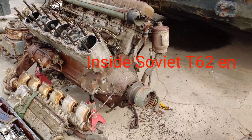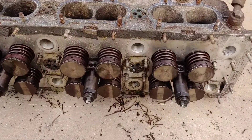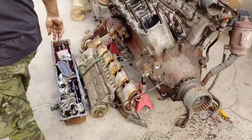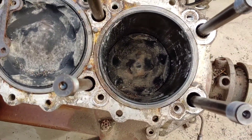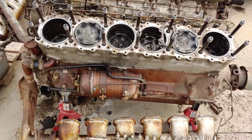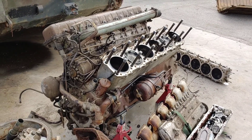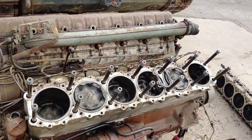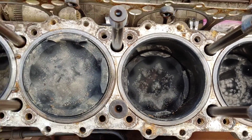Today they took apart the second T62 engine. The size of these pistons — unbelievable. I think that's the problem one; they got seized up. Looks like they're probably going to be rebuilding it. It's the second one, so it's probably going to be a little while before they rebuild it. T62, 37.5 liter V12 — that's what it looks like inside. What a monster.